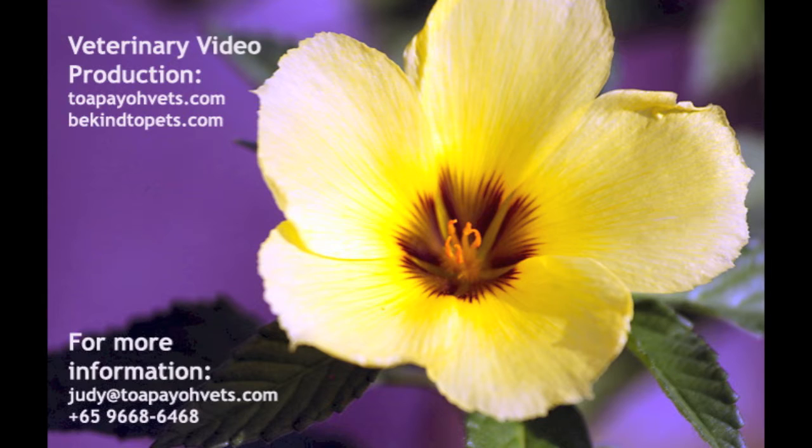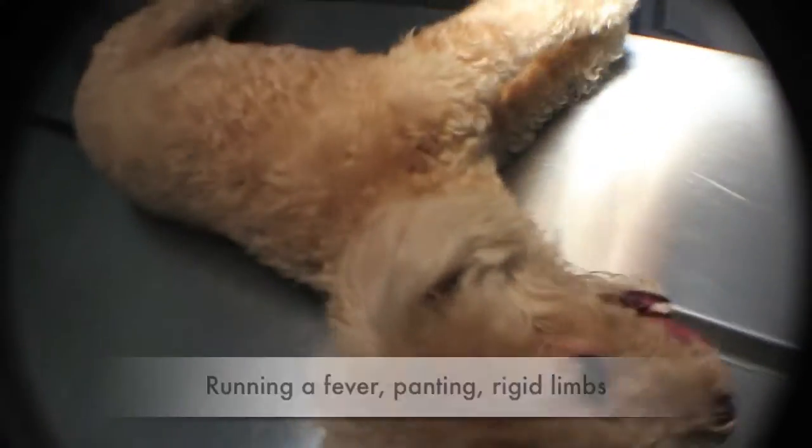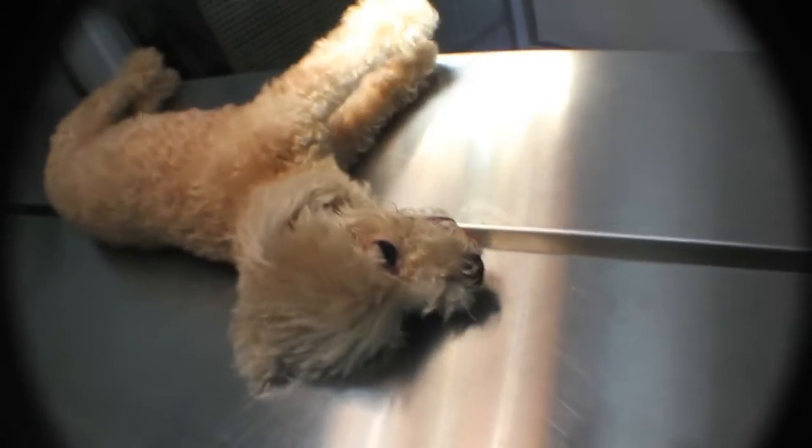This is a Be Kind to Pets educational video to bring veterinary medicine and surgery come alive. One week after the completion of a caesarean section, the owner consulted the vet as the dam was panting non-stop.